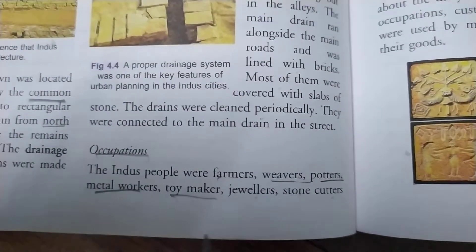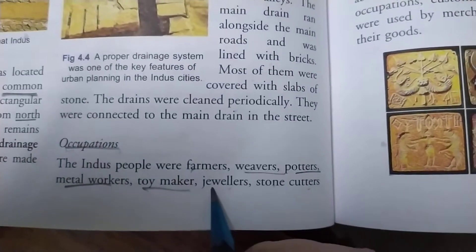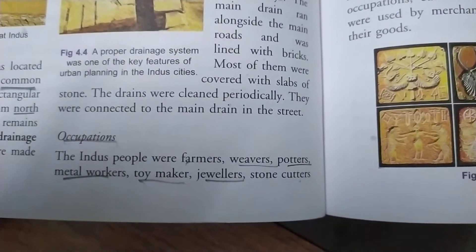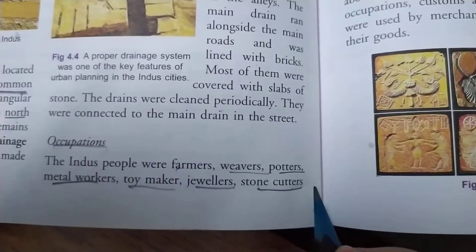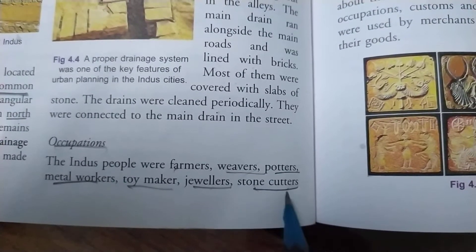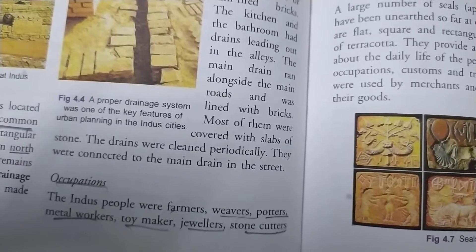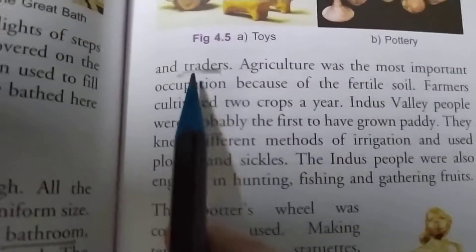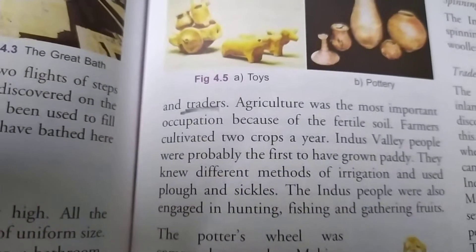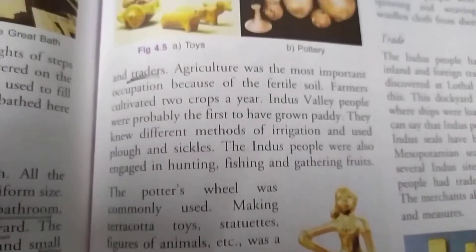Toy makers were also there who used to make toys for the children of the Indus people. Some were jewelers who used to make different types of jewelry, which were worn by both men and women of the Indus Valley civilization. Stone cutters used to cut stone and make different types of items — maybe statues, tools, or designs carved in stone. And some were traders who used to sell items outside their civilization.